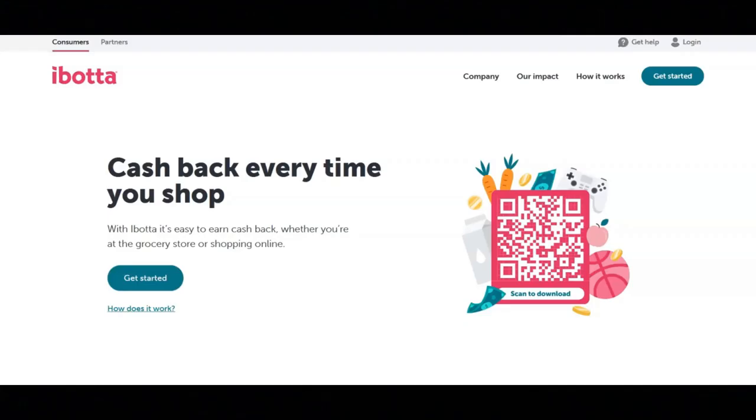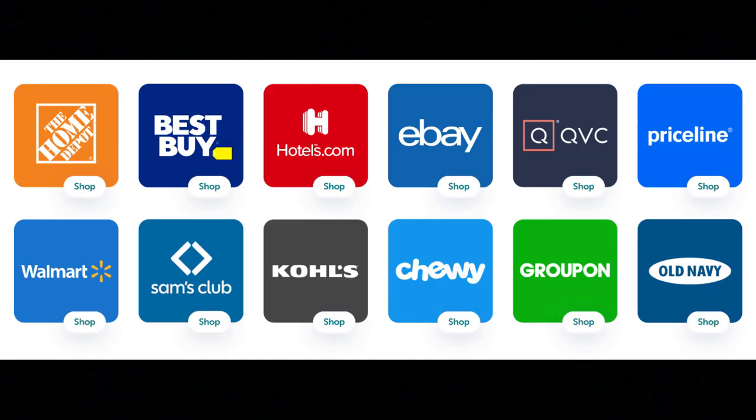Hi, I hope that all of you are having a great day today. For today's video, I'm going to be sharing with you information about Ibotta. With Ibotta, you can earn cash back when you shop at the grocery store or when you shop online. Here are some of the stores that you earn cash back from when using Ibotta.